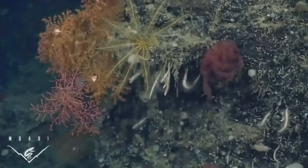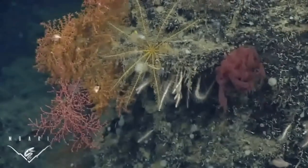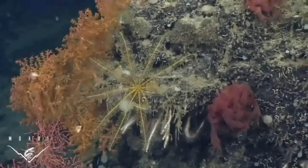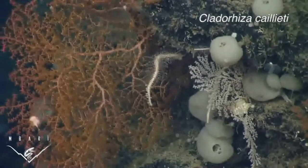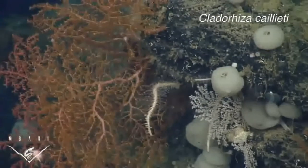These next two species were also found near chemosynthetic environments, and both contained numerous crustacean prey in various states of decomposition. This species is named Clateriza caiei, in honor of Gregor Caiei, professor emeritus and ichthyologist at Moss Landing Marine Laboratories.